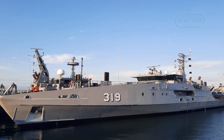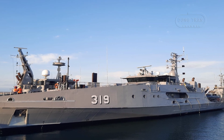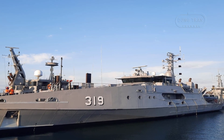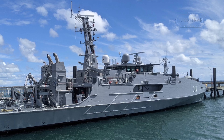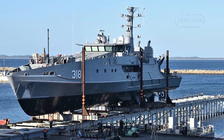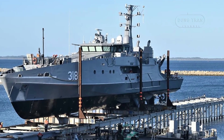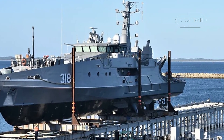Internationally, the Cape-class' export to Trinidad and Tobago in May 2021, delivering TTS Port of Spain and Scarborough, demonstrated its adaptability, with these vessels now tackling drug trafficking and maritime crime in the Caribbean. This success reflects Austal's ability to tailor the design to varying operational needs, enhancing its reputation as a scalable solution.